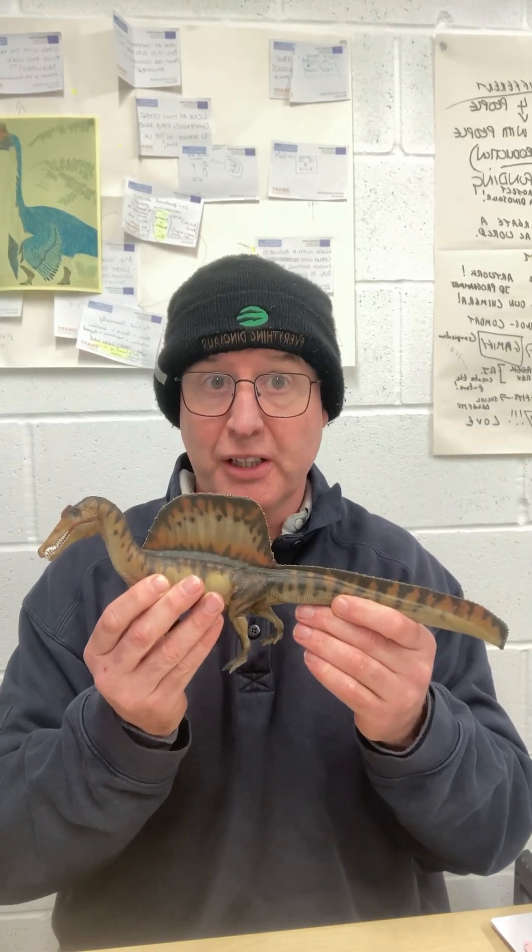From Everything Dinosaur, the new Armen Spinosaurus dinosaur figure. Thank you!